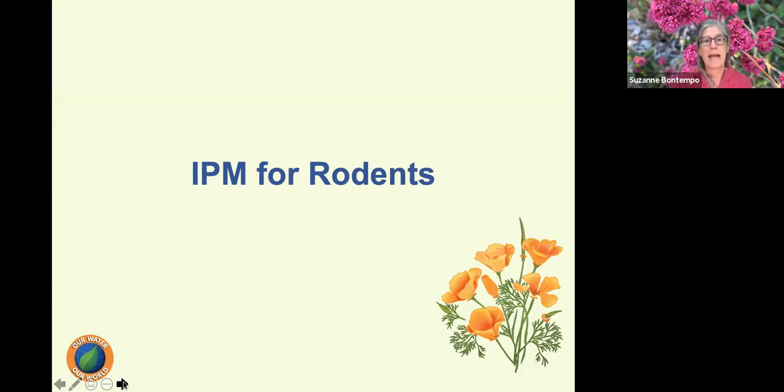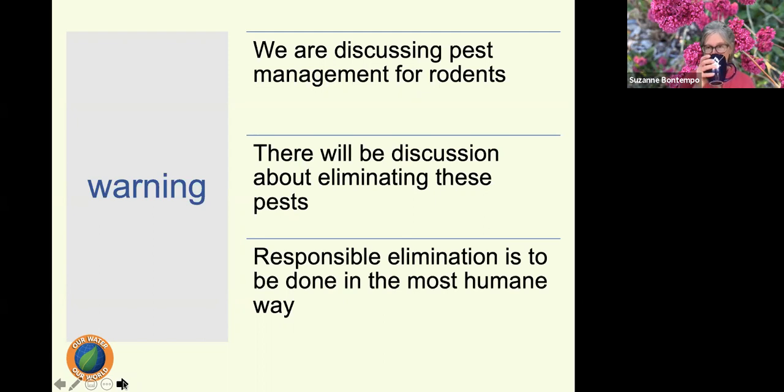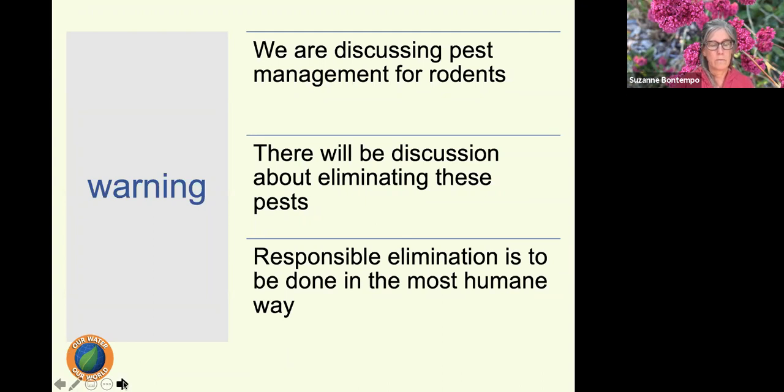Now let's talk about IPM for rodents — this is a very big topic and I get this question every day. I'd like to start with a warning since some of us are sensitive to these details: we will be discussing pest management for rats and mice, including eliminating these pests. Responsible elimination is to be done in the most humane way. Rats and mice are rather different, but I'll generalize for the sake of time. For more specific information, refer to the UC IPM website or the handouts I emailed before the program.